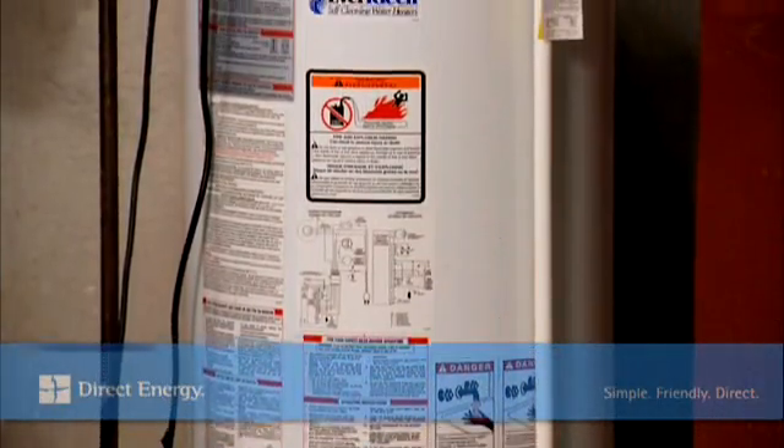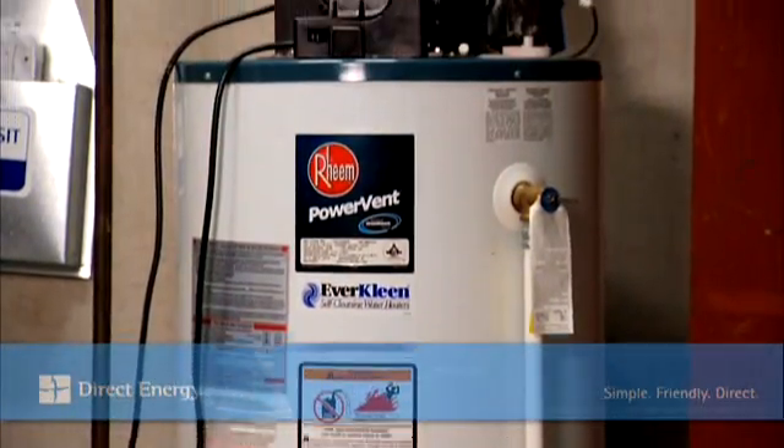If it turns out your rental water heater needs repairs, your rental provider will make the repairs free of charge as part of your rental agreement.